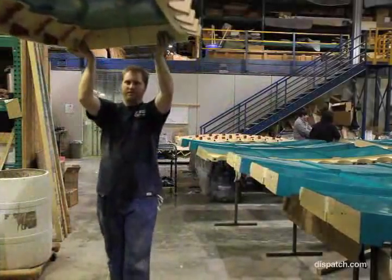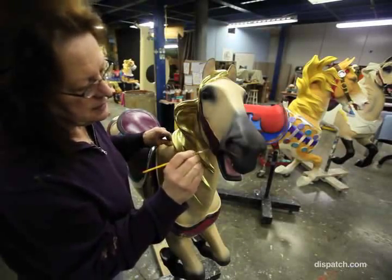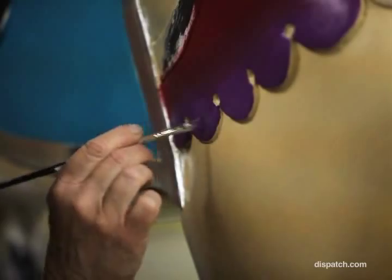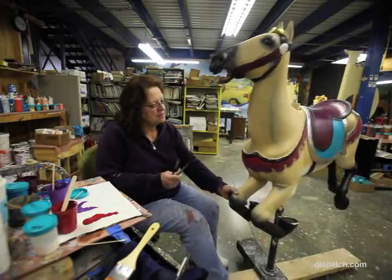The finished detail carvings are added, then they're all hand painted and hand varnished. There's a lot that goes into each and every figure, and they're really unique because they're truly one-of-a-kind. Our crew has been all over the world installing carousels, so we've really got a foothold in the industry that is unlike any other company.